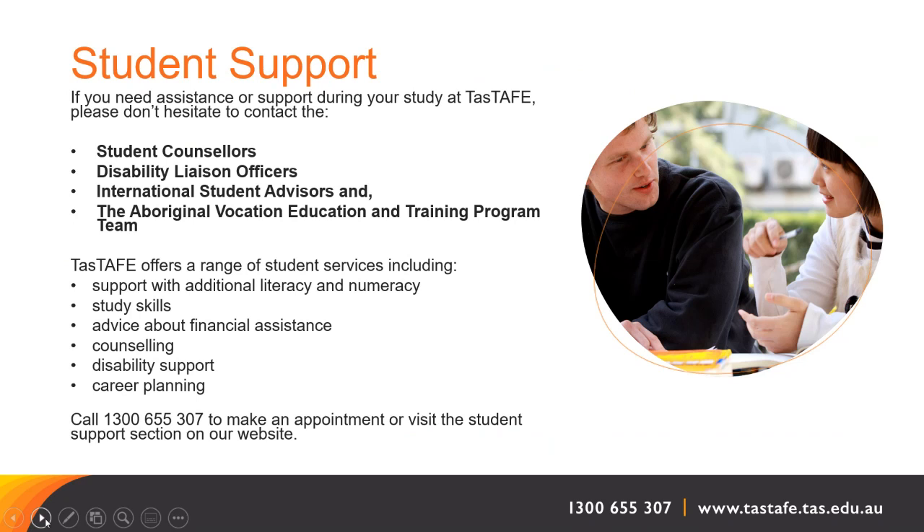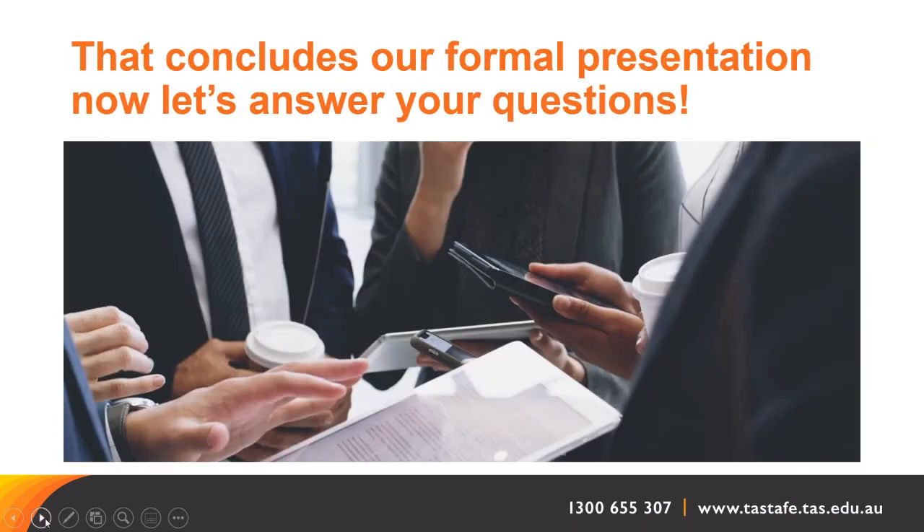We will give you further information about that on the day you enrol. This concludes our formal presentation, so it's time to answer your questions. Caro, Cathy and Emily, if we have some questions, please.